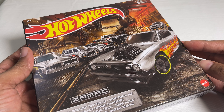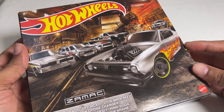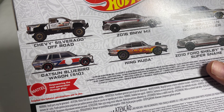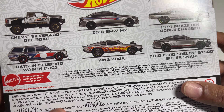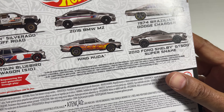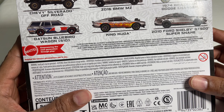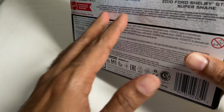Alright, let's review this Zamac six-pack today. The castings are: a Chevy Silverado Off-Road, a 2016 BMW M2, a '74 Brazilian Dodge Charger, the Datsun Bluebird Wagon 510, the King Kuda, and the 2010 Ford Shelby GT500 Super Snake. Some pretty cool castings in there.